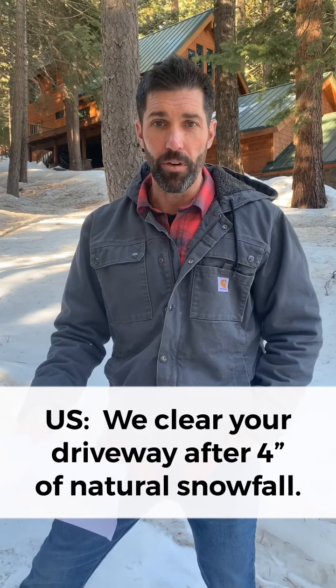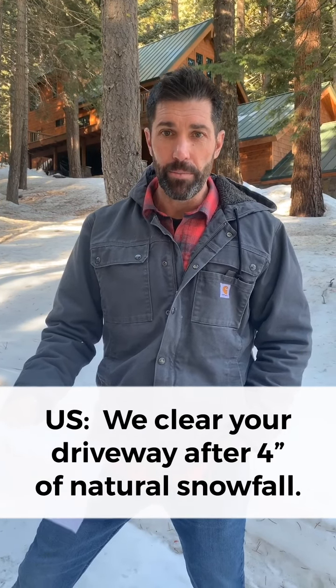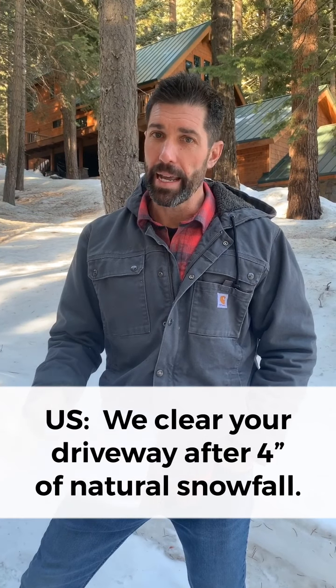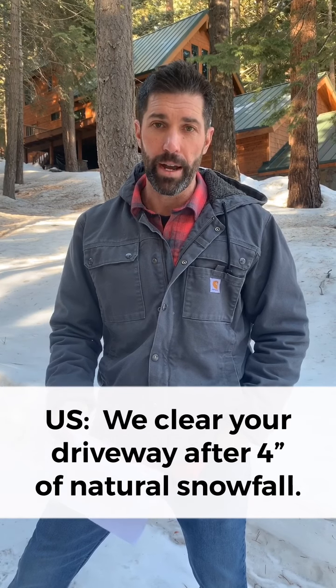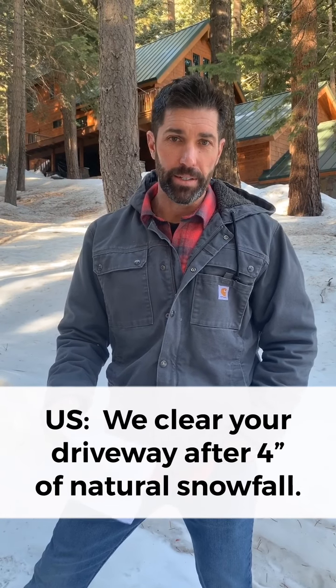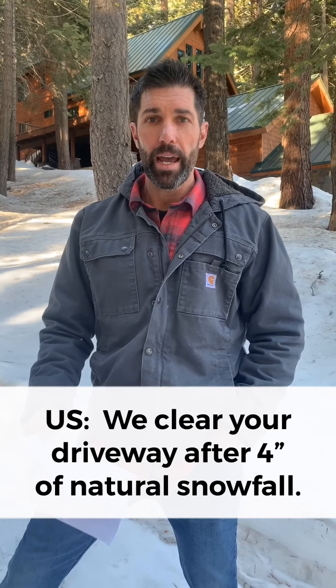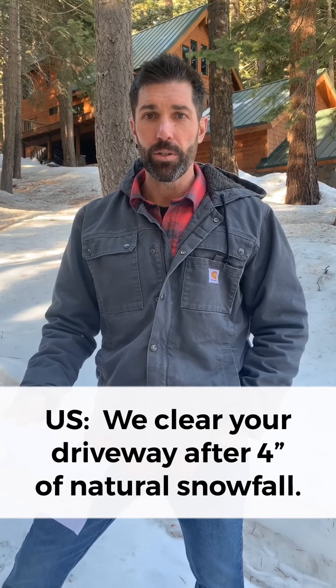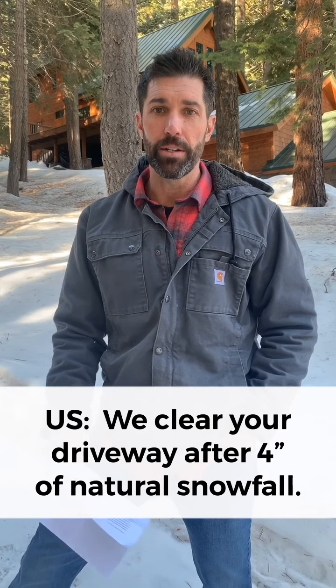What we do is we clear your driveway with our equipment when we receive three to four inches of natural snowfall. Throughout the season, that's going to mean that we're going to clear probably 95 to 98% of the snow out of your driveway over a winter. Our goal is to get within six to 12 inches of all snow poles and about 12 to 18 inches away from vehicles, houses, and other obstacles in your driveway.